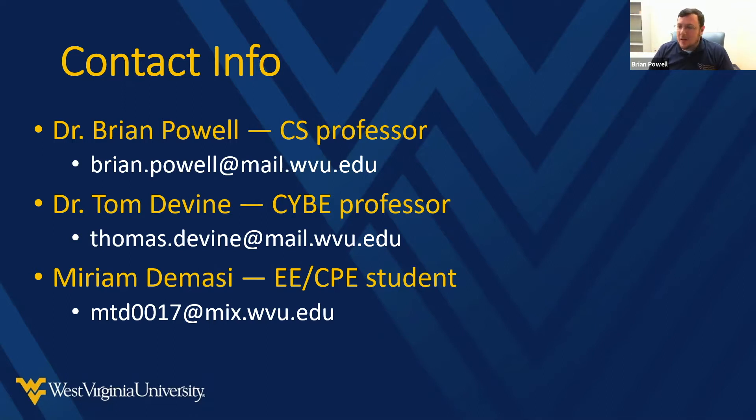Miriam is a double major in electrical engineering and computer engineering, which with that double major, especially on the computer engineering side, overlaps a good bit with our CS program.